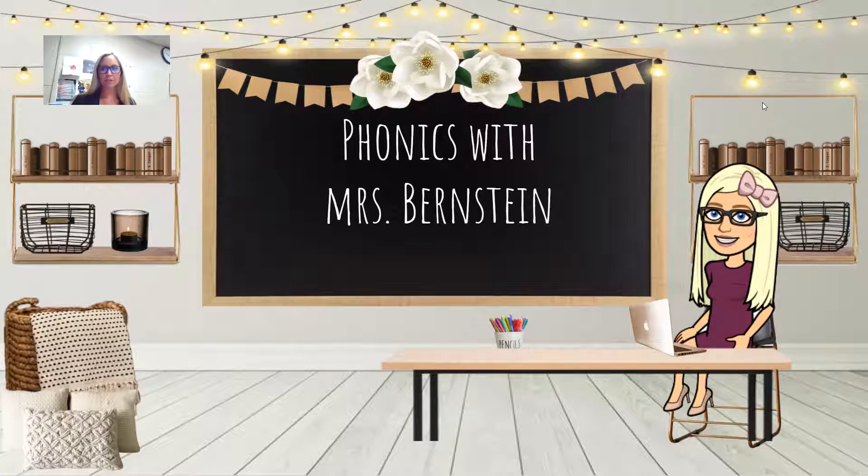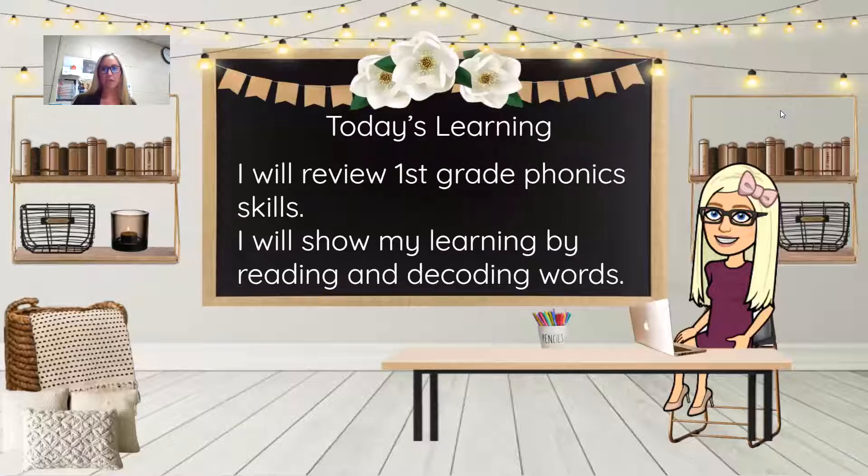We are going to take a little bit of a different turn for the rest of the school year. We have learned all of the new concepts that we're going to be learning in first grade, but there were so many of them. So for the rest of the year, you're going to need your first grade reading fluency packet and the book that I made for you, and we're going to be reviewing concepts.